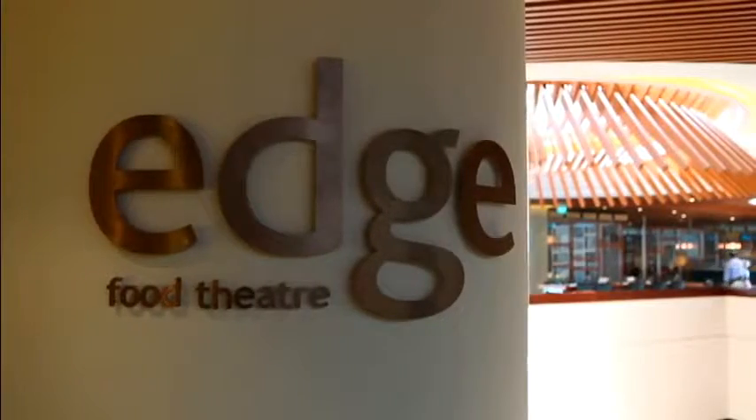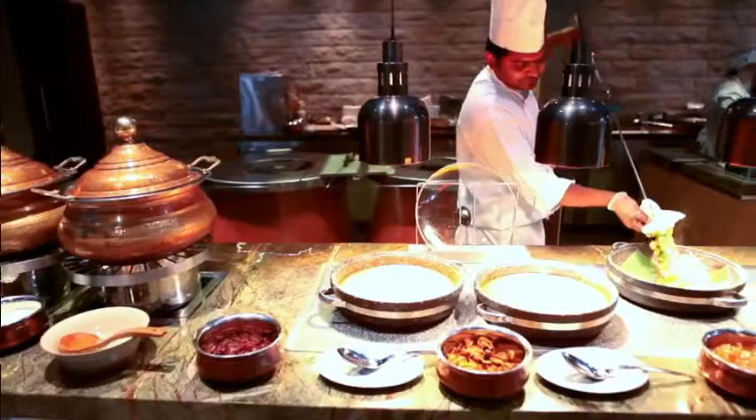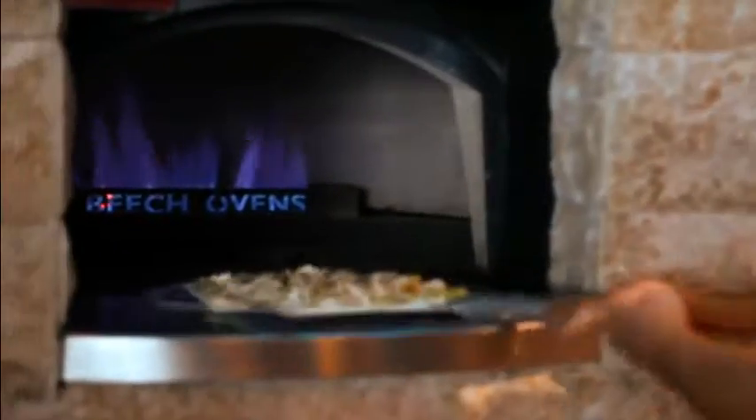Edge is a theatrical and interactive dining space that offers a culinary tour of the region and the Pacific Rim. Seven open kitchens invite you to be stimulated by a variety of delectable Asian and Pacific cuisines.